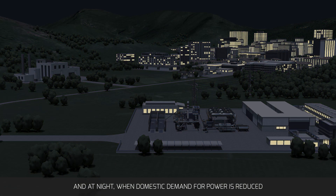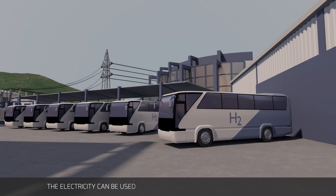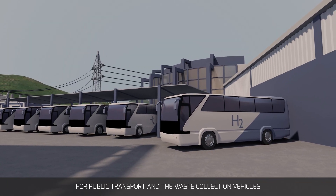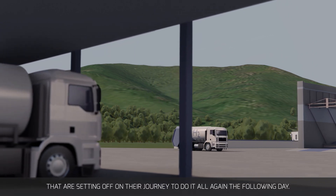And at night, when domestic demand for power is reduced, the electricity can be used to produce hydrogen — a fuel that is then used for public transport and the waste collection vehicles that are setting off on their journey to do it all again the following day.